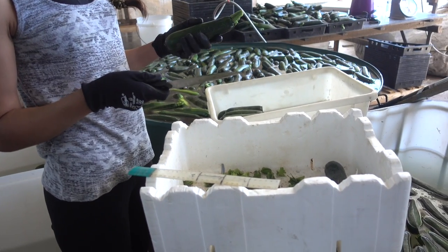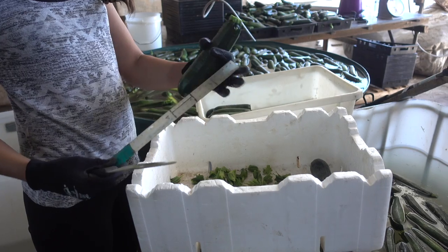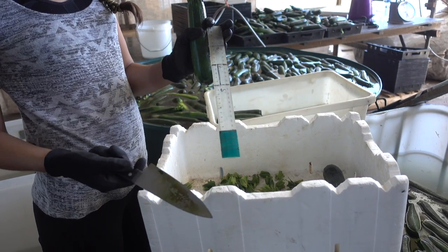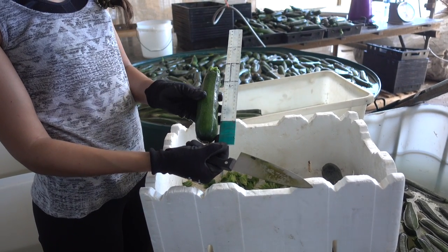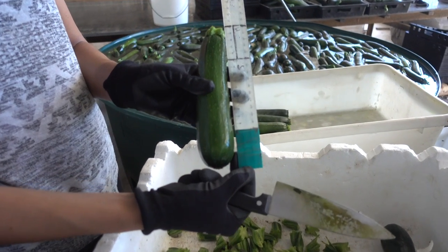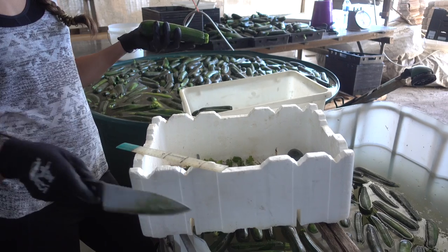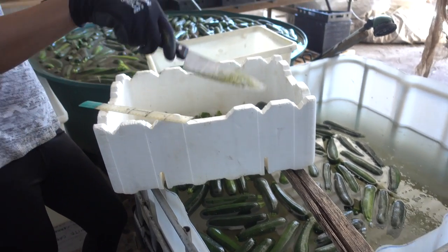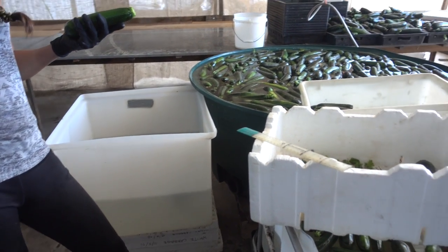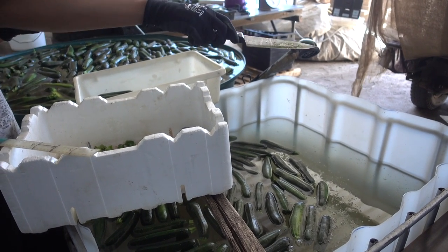Zuerst nimmt man eine Zucchini raus und schneidet den Stengel ab. Dann nehme ich dieses Lineal hier, das Small, Medium und Large anzeigt. Ich halte die Zucchini daneben, den Stengel nimmt man nicht mit beim Bemessen, und dann sehe ich, dass die Zucchini die Größe Medium hat. Dann tue ich die in die Wanne, in der nur die Mediums sind. Ansonsten haben wir noch Small, und die große Wanne für Large. Jan nimmt sich dann aus der jeweiligen Wanne die Zucchini raus, wischt sie ab und sortiert sie in die schwarzen Boxen.